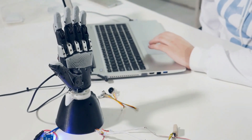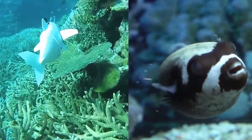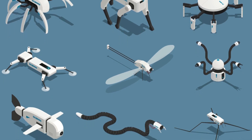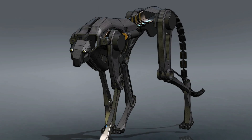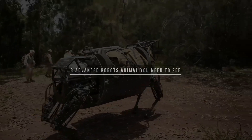Researchers can use robots to disentangle factors that are inextricably linked in real animals, such as the size and experience of fish. The animals can be exposed to the same stimulus repeatedly, thus speeding up the experimental process. In addition, these animal robots can be used as a method of treatment according to studies. So here are 8 advanced robot animals you need to see.